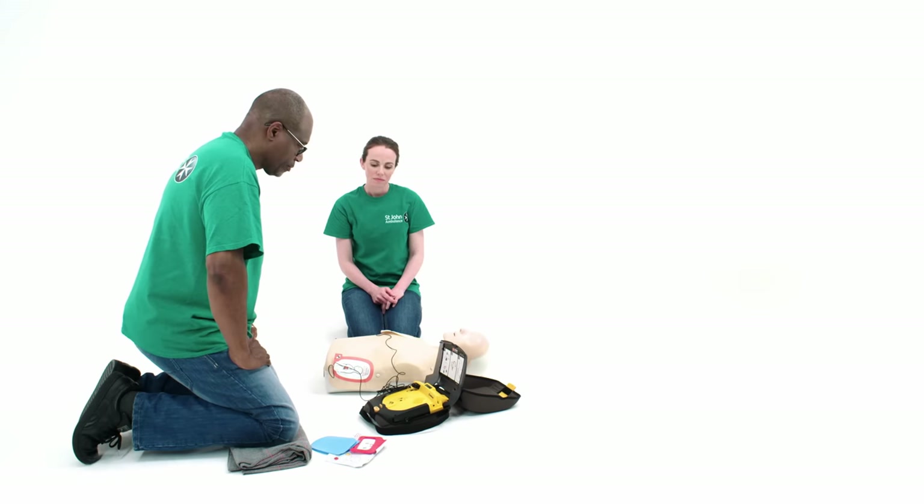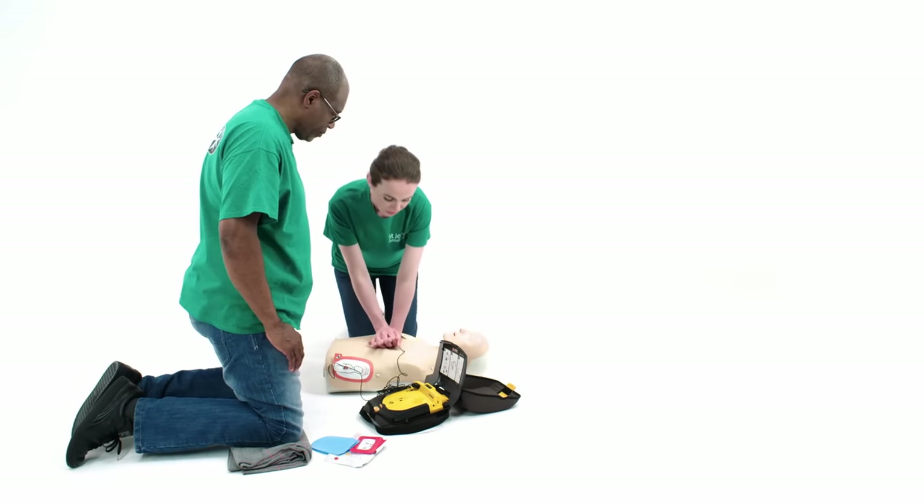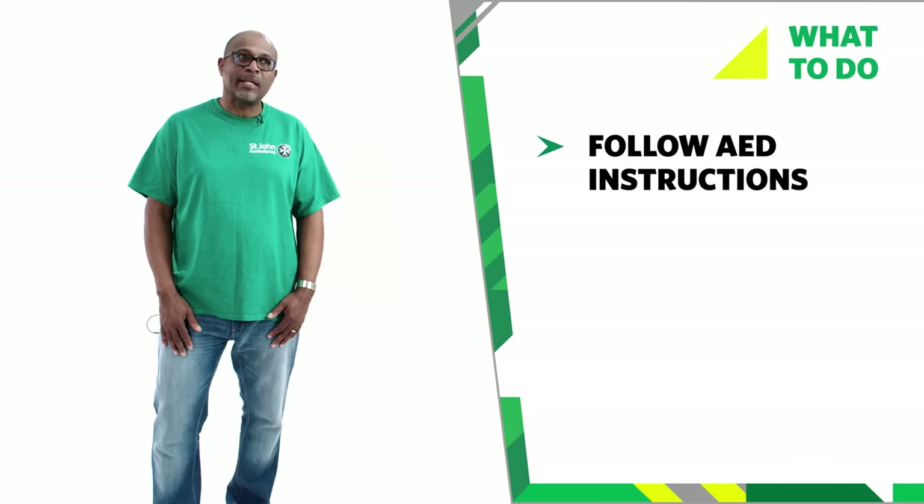Provide chest compressions and rescue breaths. The AED will instruct you to continue CPR for two minutes before it re-analyses.